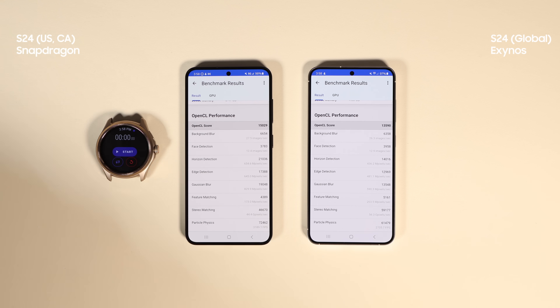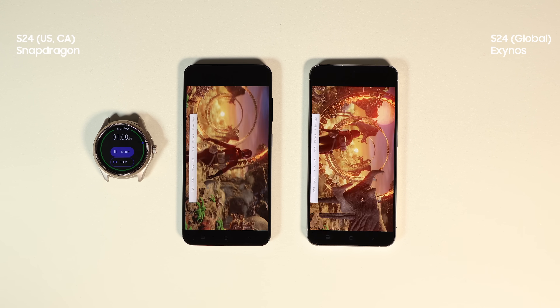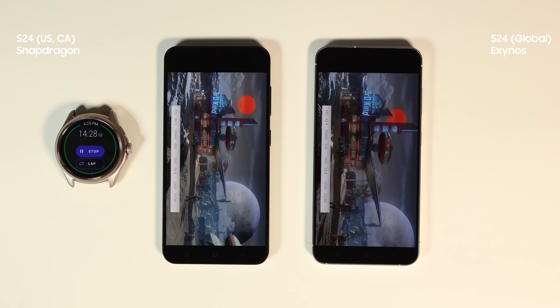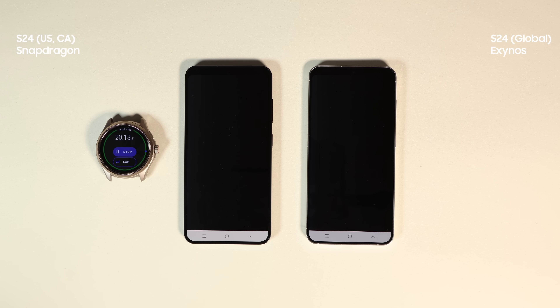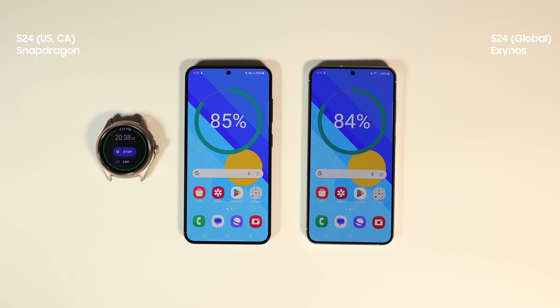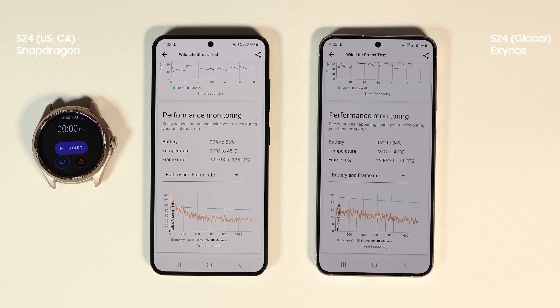The Exynos again ran a couple of degrees hotter, and after letting them cool down we ran the 3DMark extreme stress test. I like this test because it runs for 20 minutes under continuous heavy load. In the middle of the test, Exynos got hot and the screen got dim. From my experience, when the phone runs hotter than 45 degrees Celsius (113°F) it dims the screen — something that happens a lot when testing Exynos. The result is also in favor of Snapdragon: Exynos had 3 major performance drops but Snapdragon only had 1, Snapdragon used 1% less battery and ran 2 degrees lower.